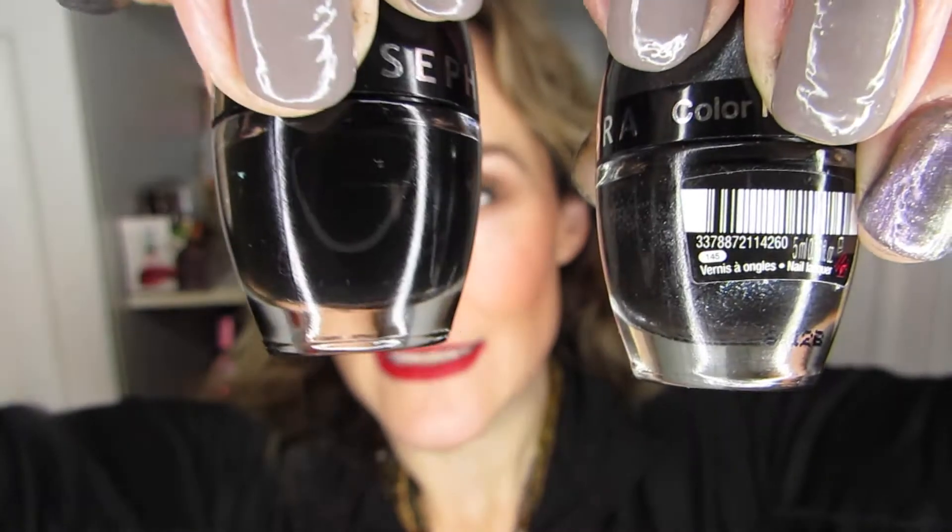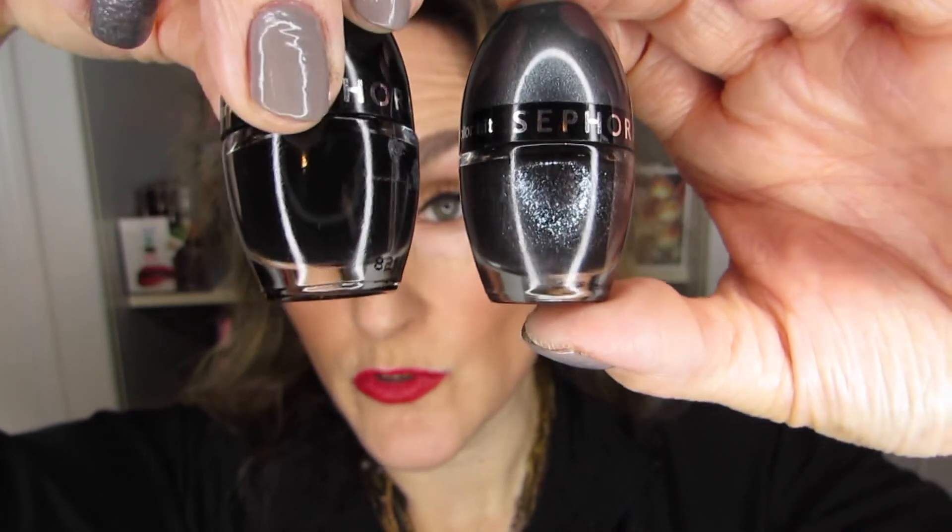This next combo is the reason I don't have a ton of combos this month. It's Black Lace paired with a pewter color called Glitter Moon. That was such a nice combo that I ended up doing it twice — I wore it for a week, it lasted, and I did it again, so it ended up being on my nails for a good ten days. I wouldn't have thought a black and a deep pewter would be something I'd want to wear twice in a row, but it just worked.